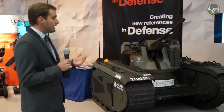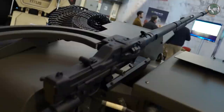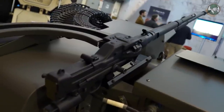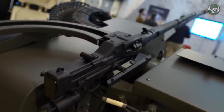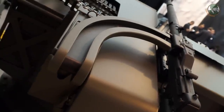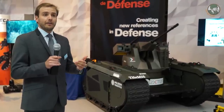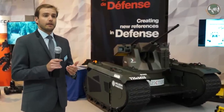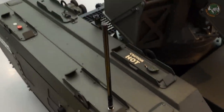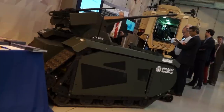Currently, this demonstrator is under development. We are working on intelligence add-ons such as situational awareness and route-opening capabilities. To operate this UGV, we are developing encrypted communication links and panels for the man-machine interface — an important effort to ensure the operator remains focused on his mission rather than solely on the UGV.